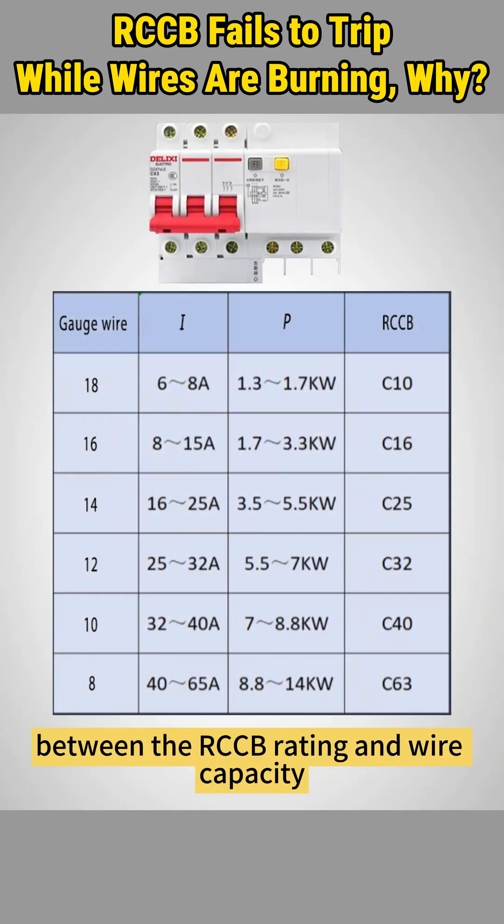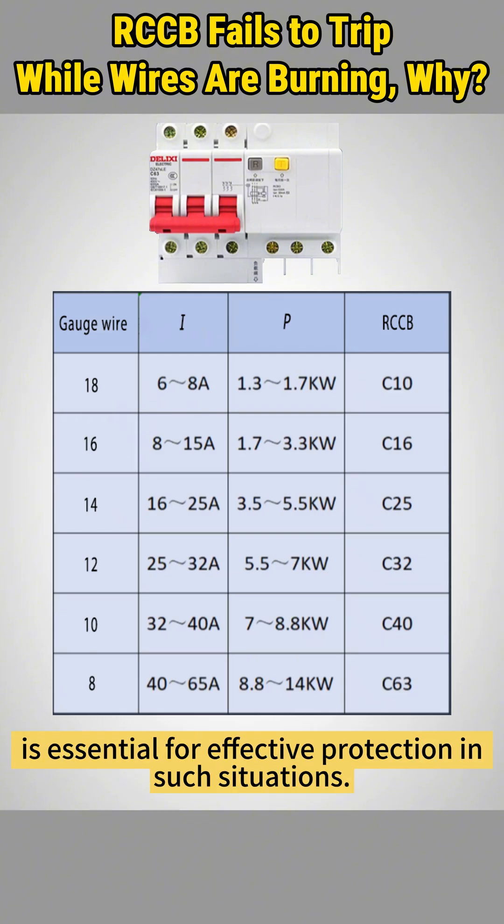Now you know why ensuring a proper match between the RCCB rating and wire capacity is essential for effective protection in such situations.